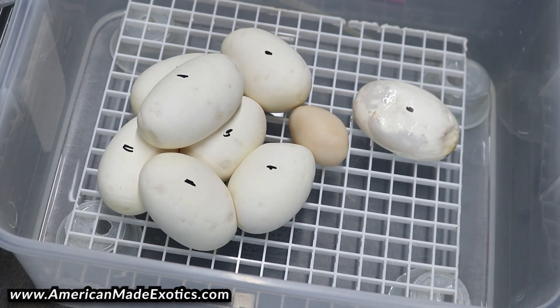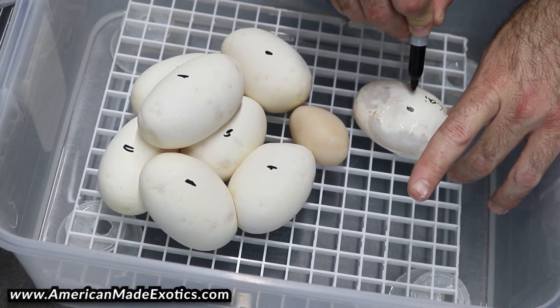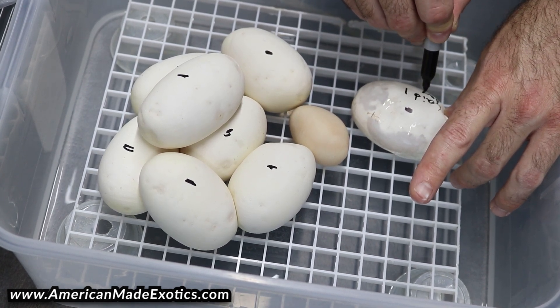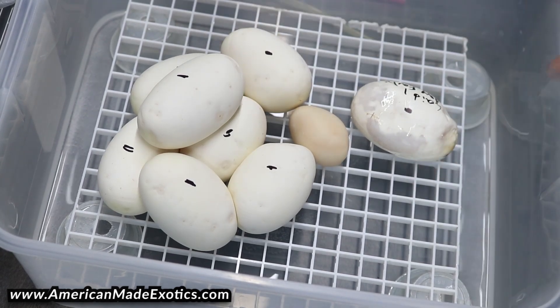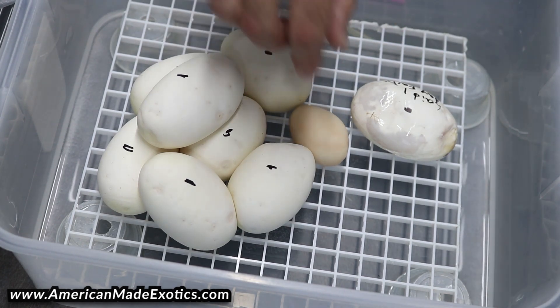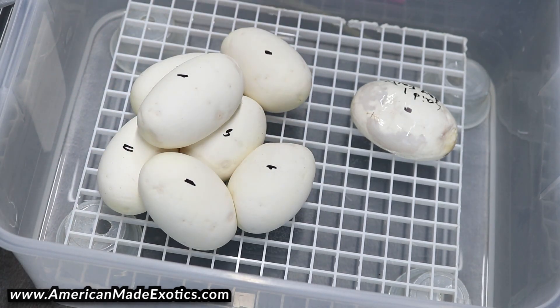I'm going to go ahead and mark this one — I'm going to write 'laid one day early' just so I know. That way if in a few days or a couple weeks one of the eggs goes bad, I'll just automatically know the one that says 'laid one day early,' that's probably why that one went bad. Now this slug, we'll just throw that right away — it's got no chance of hatching whatsoever.